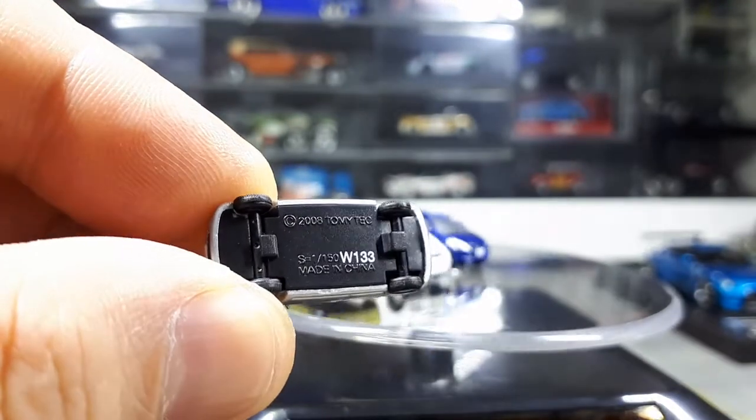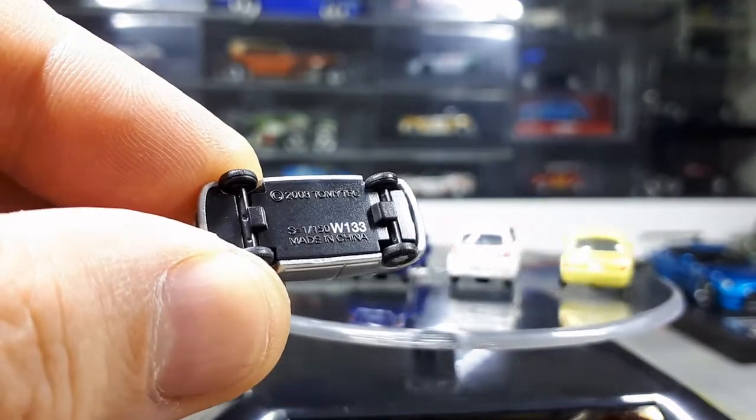This one is from 2008? Is it 2003? Hard to see here through the camera.